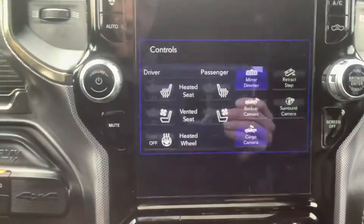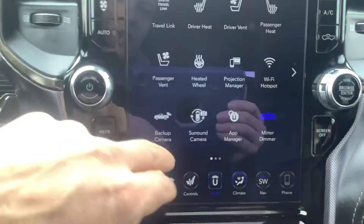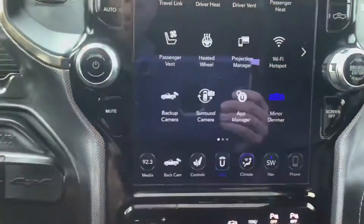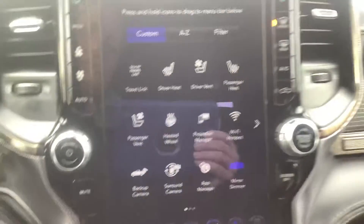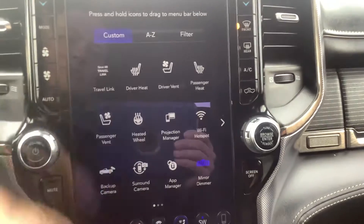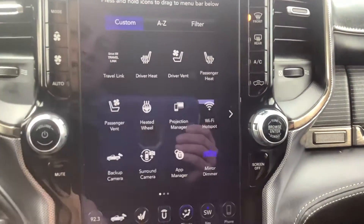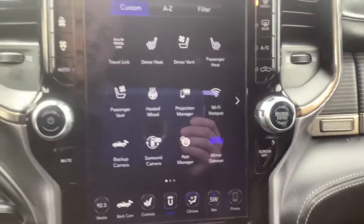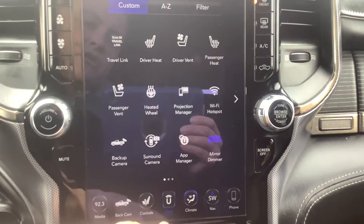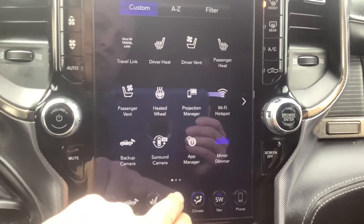Going back to the app screen — this is your standard home screen and there are a number of things you can operate from here. It has Wi-Fi available if you want to subscribe. Projection Manager gives you Android Auto and Apple CarPlay, so you can run a lot of your phone's apps right on this screen. It's very seamless to connect your phone, and they can help you do that if you decide to buy it.